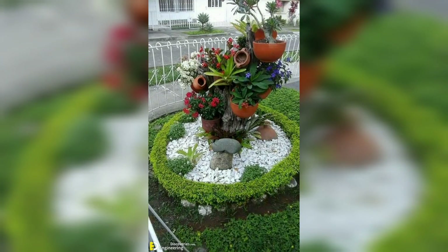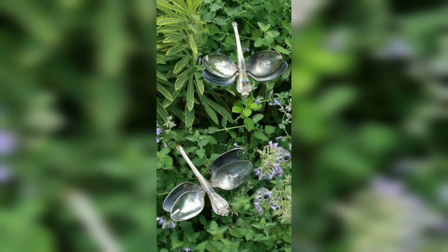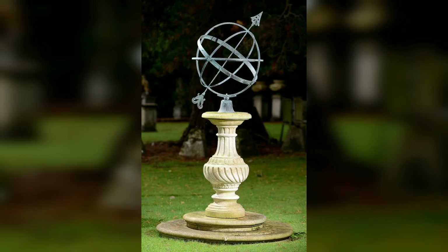Hello everyone, assalamu alaikum. How are you all? I hope my lovely friends will be fine and good. May love bless you, keep smiling, always be happy in your life. Welcome back to my channel. Today I will show you these garden ornament designs. These ornaments are so unique and trendy — I hope you will love this collection and ideas.